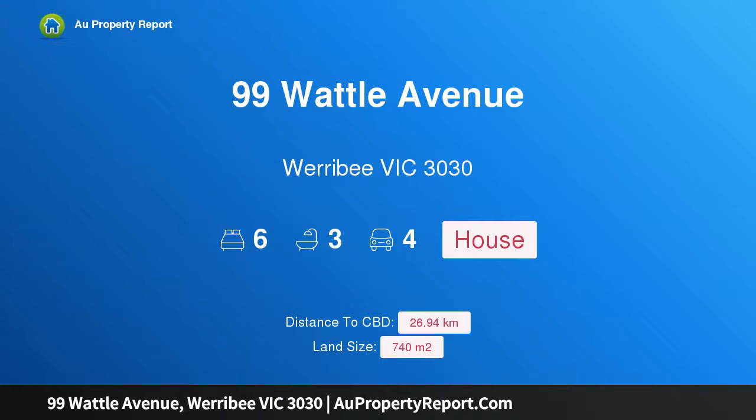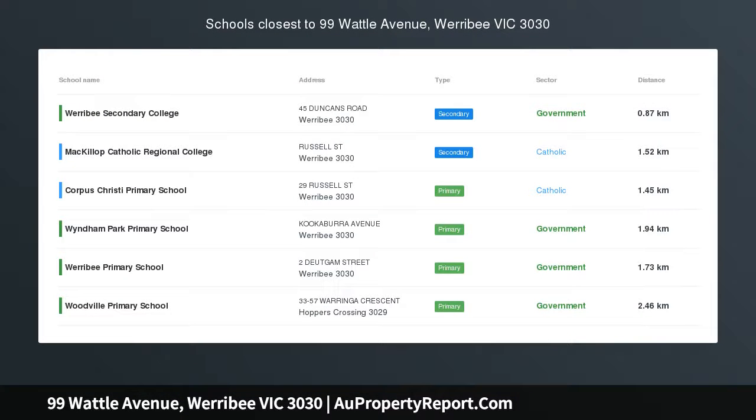Hi, I am glad to introduce Property 99 Wattle Avenue, Werribee Victoria 3030, Copper Bottle on Wattle.